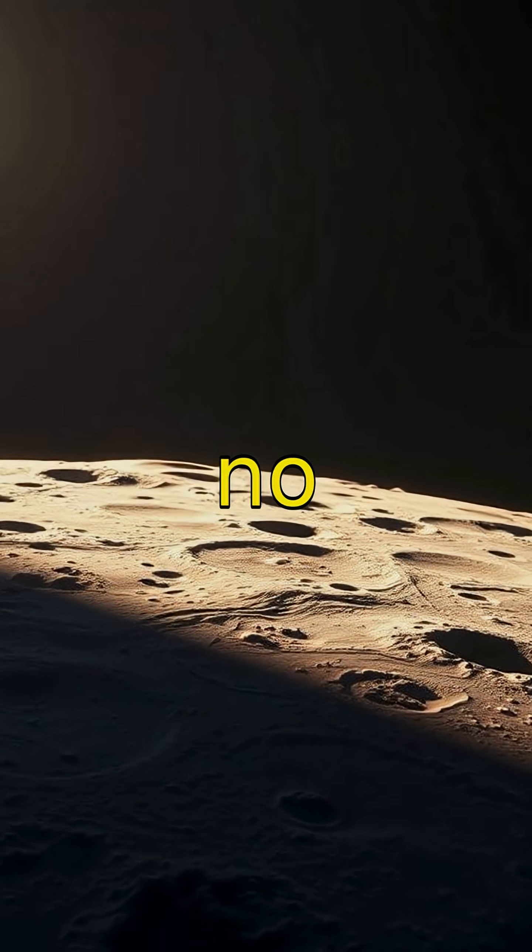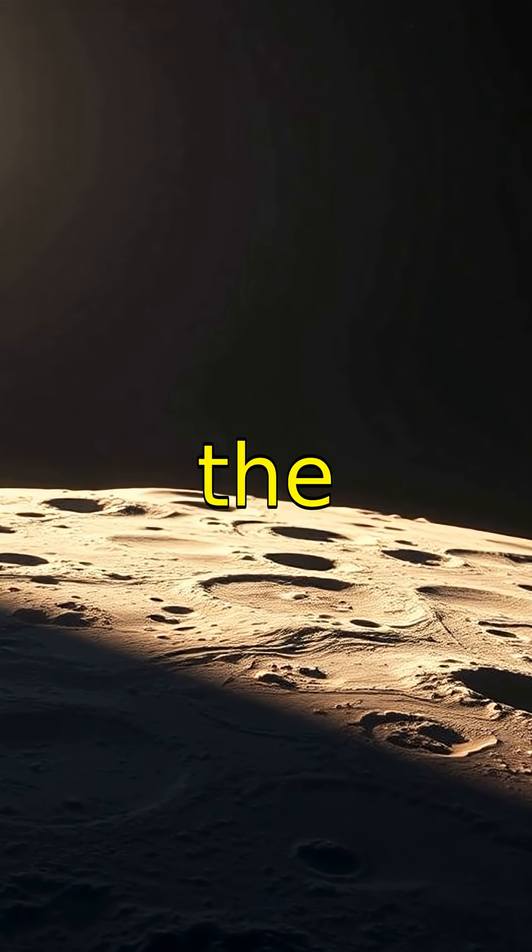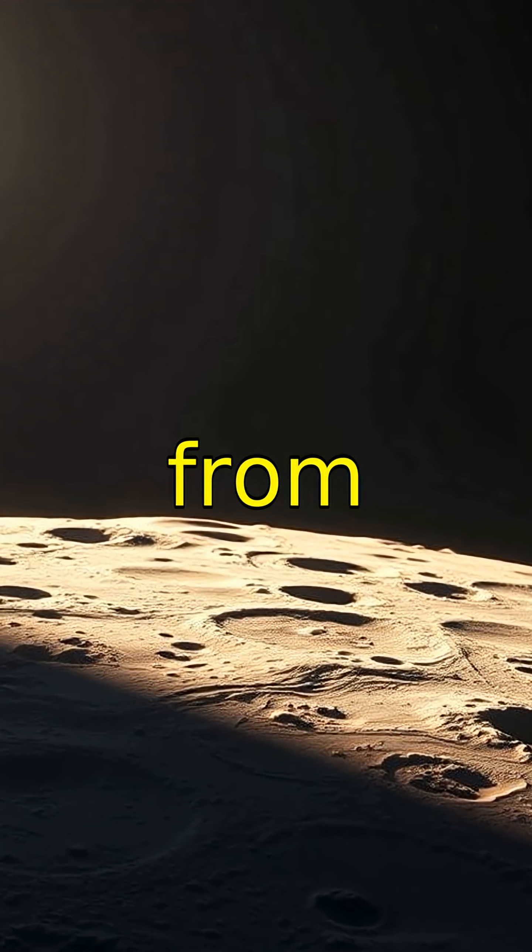Unlike Earth, the Moon doesn't have an atmosphere, so its sky always appears pitch black. Because there's no atmosphere, the temperature on the Moon's surface varies immensely from hot to cold.